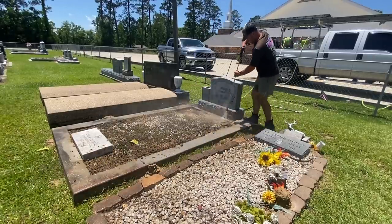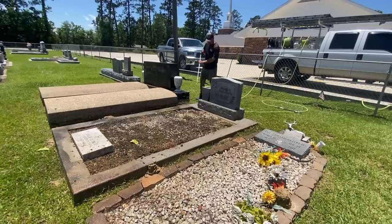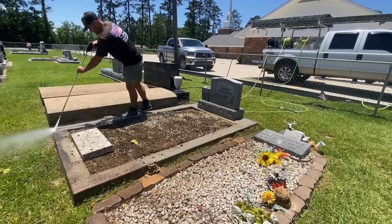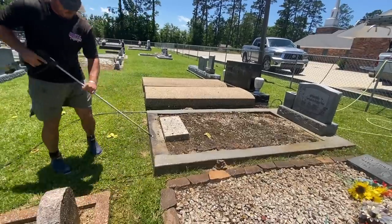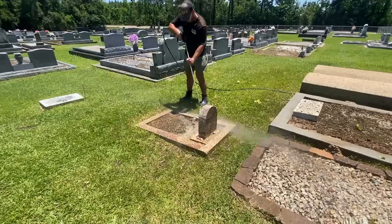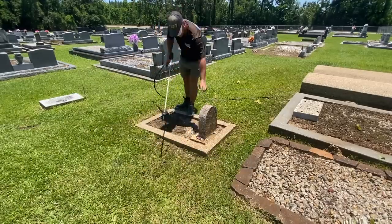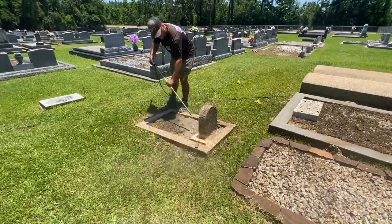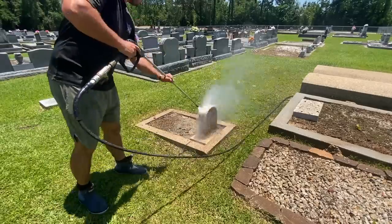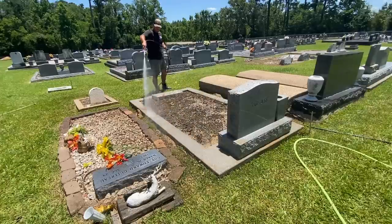When this customer asked us about the gravestone cleaning, I wasn't completely shocked because I'd heard of this service before from some guys in the inner circle who had done jobs like this and shown before-and-after pictures. What do you charge for something like this? You can't charge by the square footage, so we charged this one at our hourly rate. It was only about five or six plots, so we figured it'd take about an hour. We charged it at our minimum, which is ranging between $200 and $250 depending on how far the job is from us.